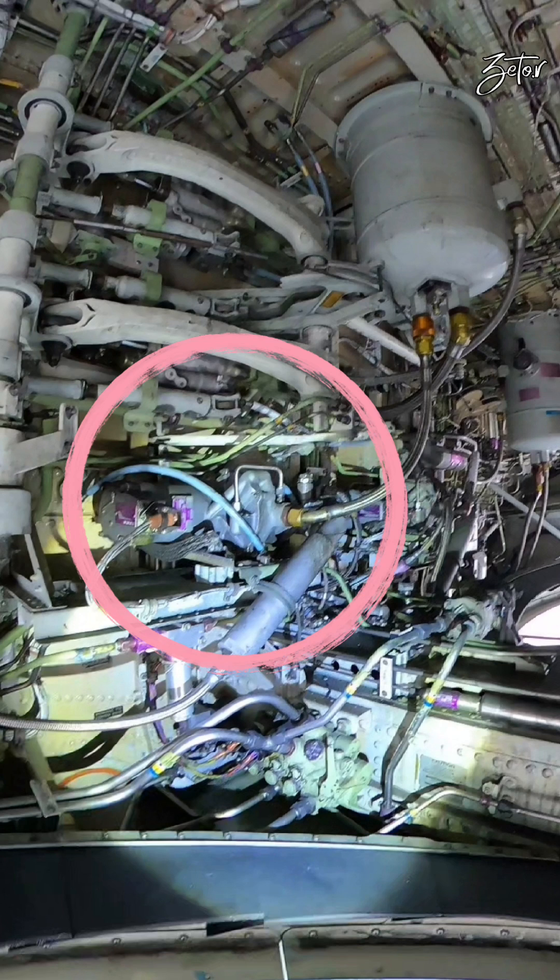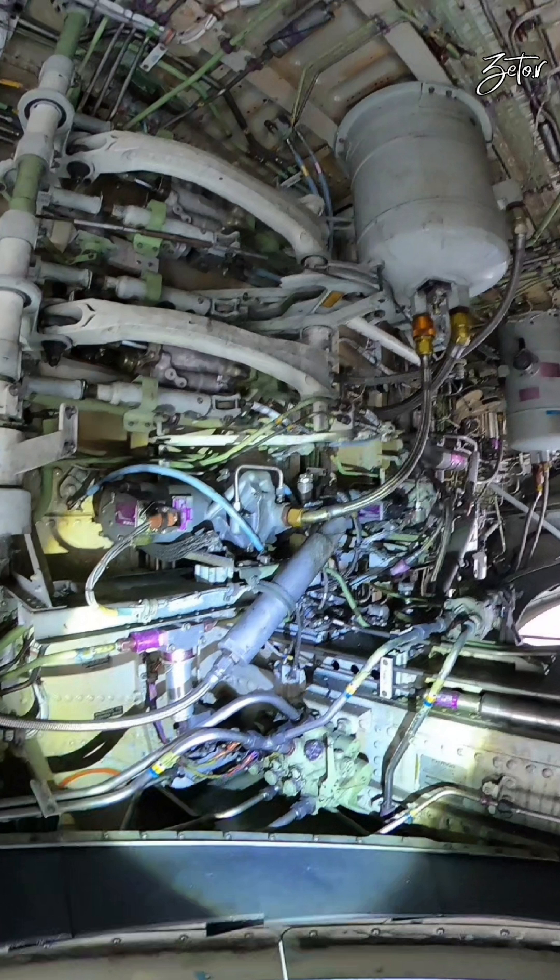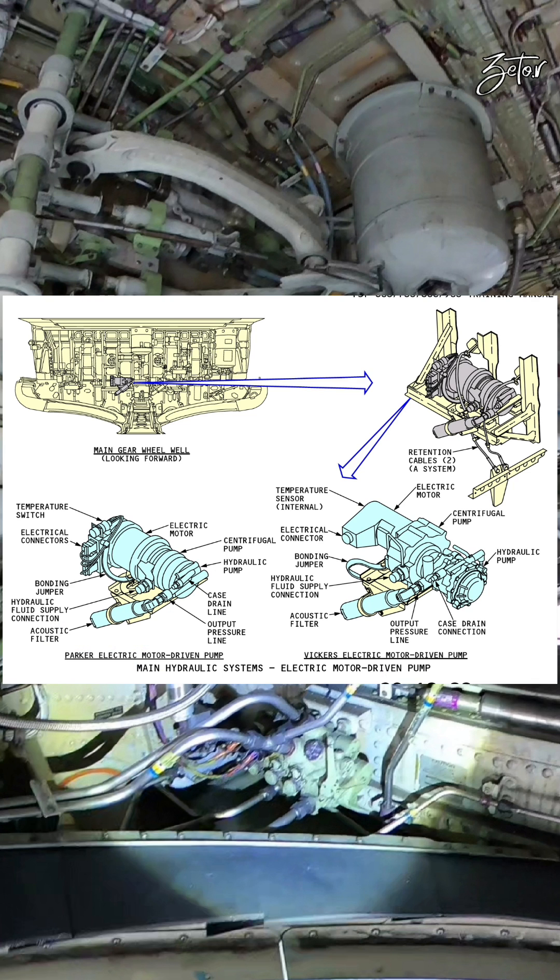Here on the front wall we can see two electric motor driven pumps, or EMDP, and in the middle we can see the power transfer unit, or PTU. These two pumps belong to systems A and B, they are powered by 115 volt AC, and they are able to provide 3000 psi. These pumps are used during flight and of course during ground operations.